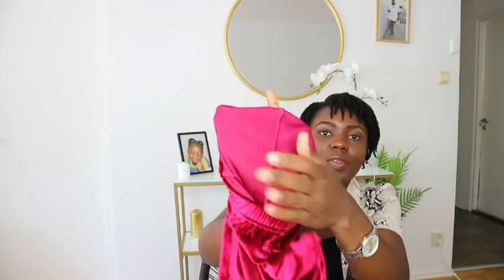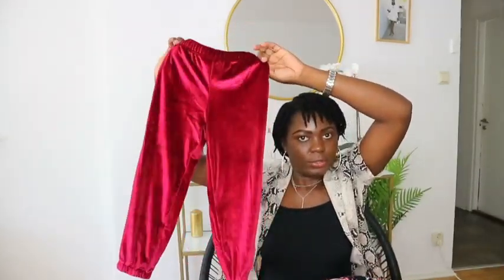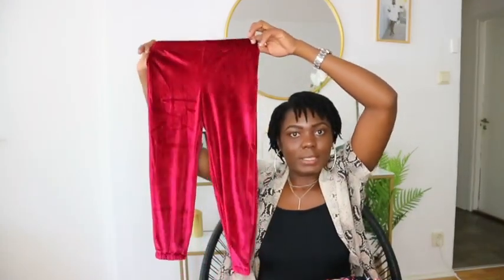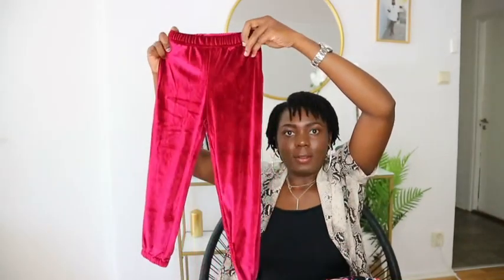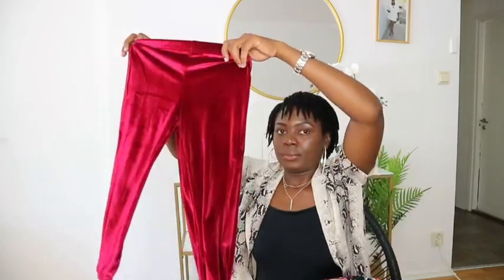Last but not least is this one — the feel of this one, oh my goodness. This is the size 120 velvet set. It feels so nice but it's not lined inside, so I don't know if it will be comfortable for her during winter. But if you're in a warm area, it's perfect. The 120 looks bigger, so she'll wear this around next year. I'm glad I got a range of sizes so I don't have to shop for a long time. All the 120s and some of the 110s I'll keep for later, and she'll wear all the 100s right now.